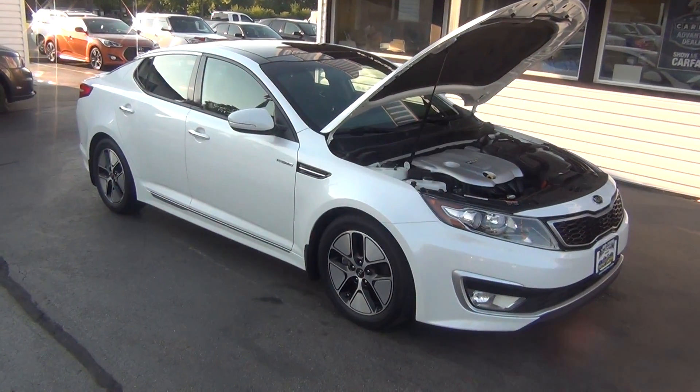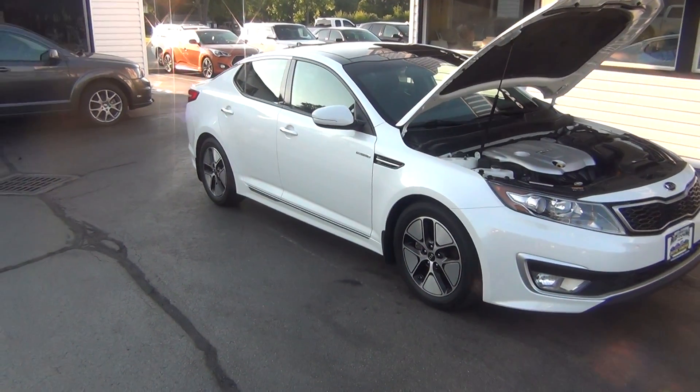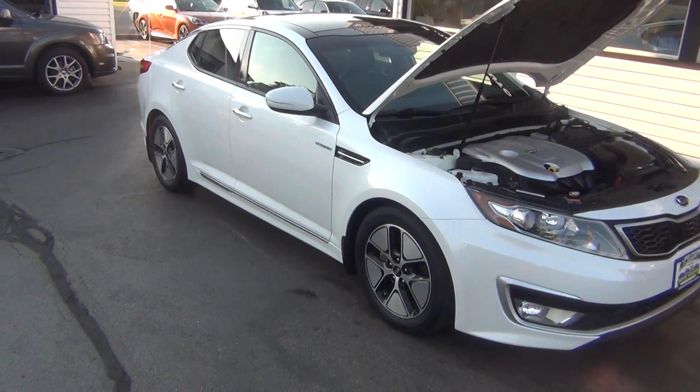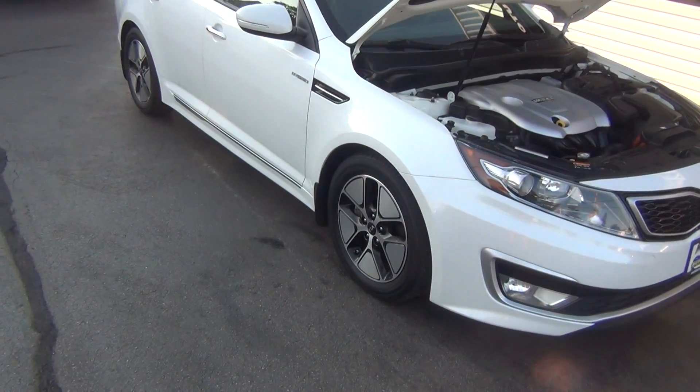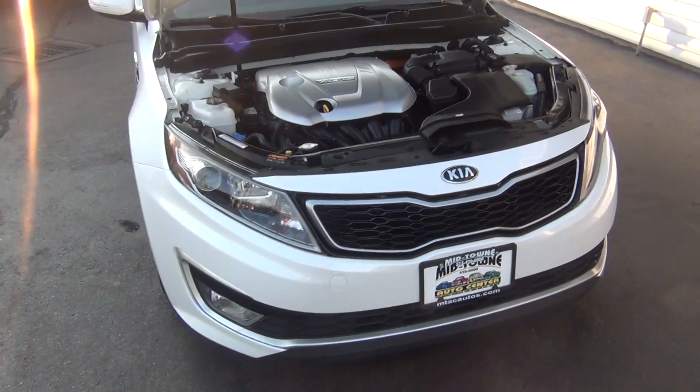Hello and welcome to Midtown Auto Center. My name is Paul and you are in for a real treat today. You're taking a look at a super, super rare 2013 Kia Optima Hybrid EX with only 23,000 original miles.